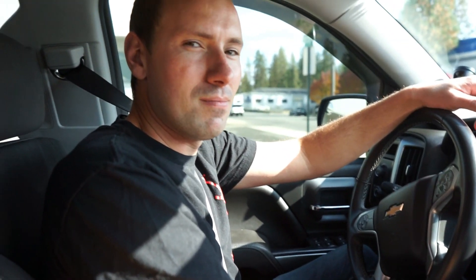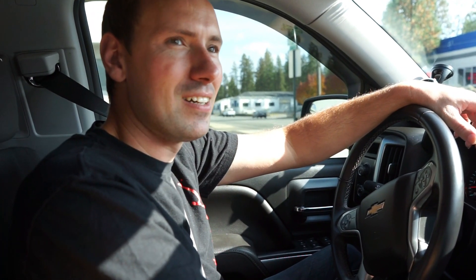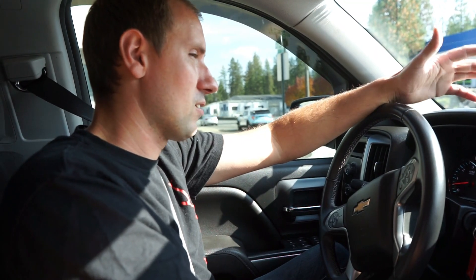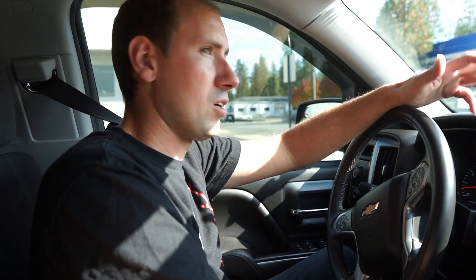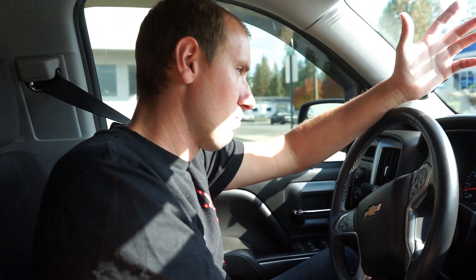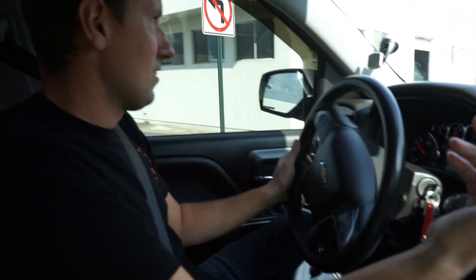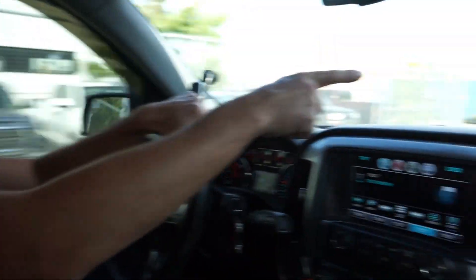I'm sure everyone's going to ask the biggest question — no, it's not a diesel. I had been looking at diesel trucks, but I think for what we do, and not having owned a truck before and not really being a truck person, a gas truck will do just fine. This is a 2018, it only has 32,000 miles on it. And there's the old girl — I'm going to miss it.